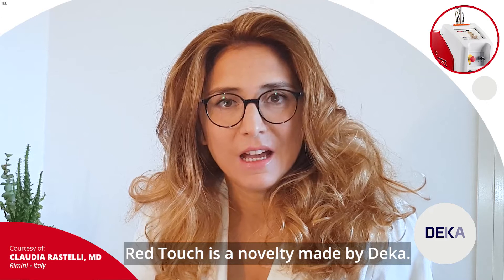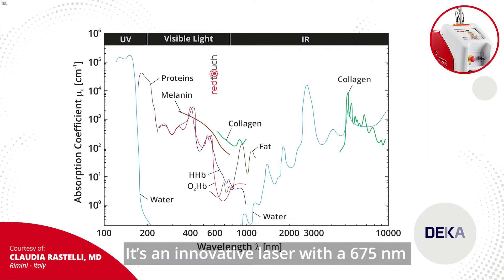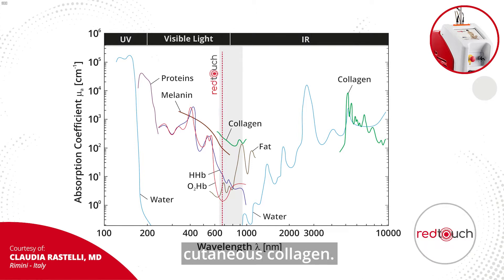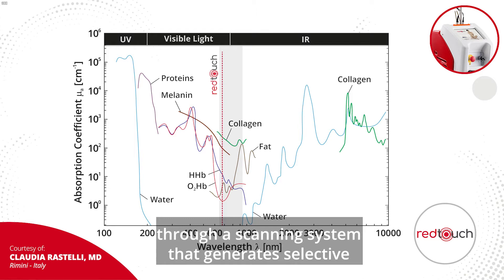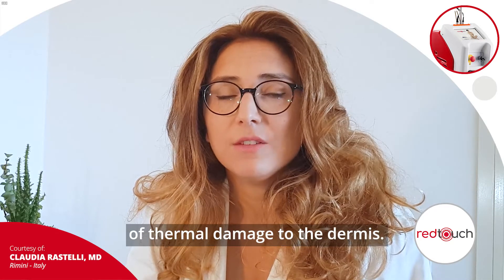Red Touch is a novelty made by Deka. It's an innovative laser with a 675 nm wavelength that targets cutaneous collagen. Collagen is stimulated through a scanning system that generates selective and subablative micro zones of thermal damage to the dermis.